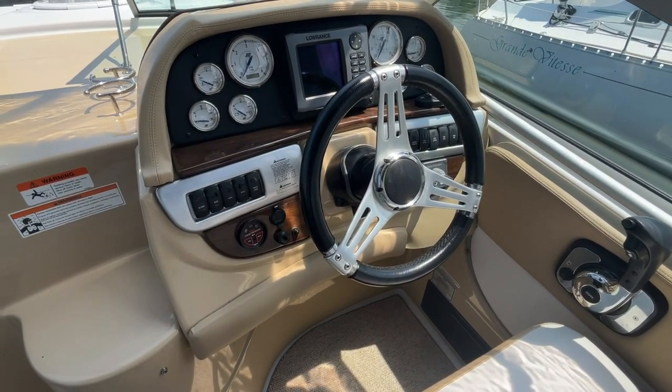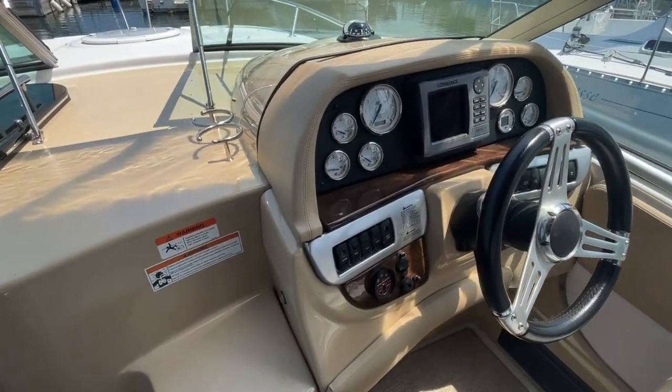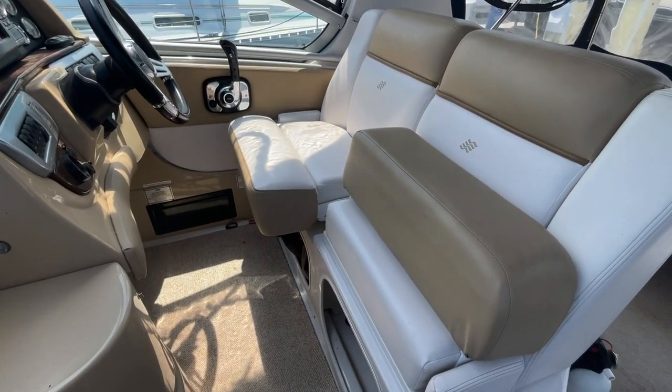The helm also has a Side-Power bow thruster and the Lowrance HDS5 GPS chart plotter. You've got two separate seats for both captain and mate with flip-up bolsters.